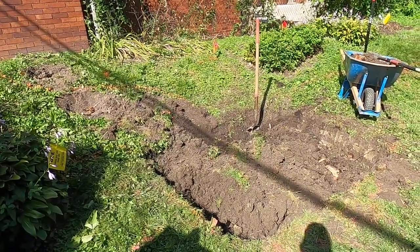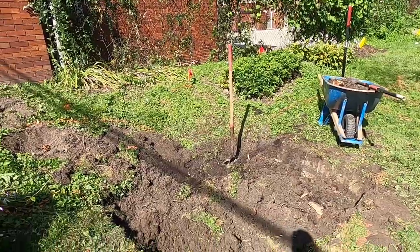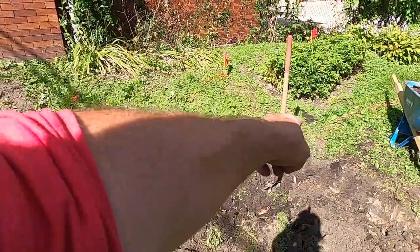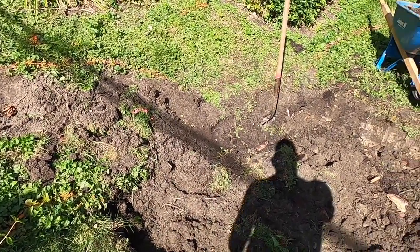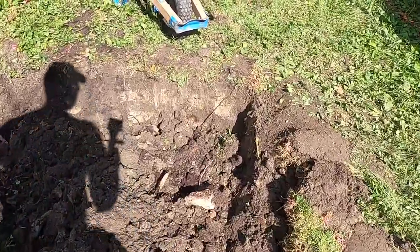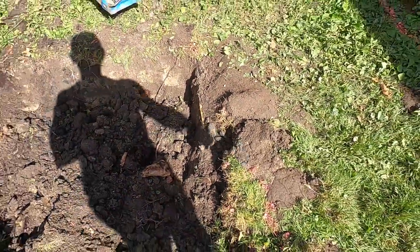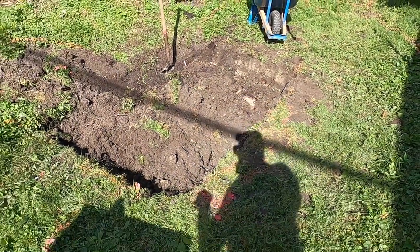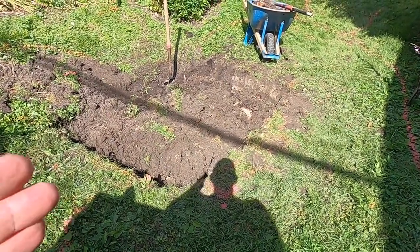We've hit our first snag. Like a wise man once said, life without problems is the definition of hell. So the utility companies have been out — we've got electric and cable up there and a gas line running along here. Initially we set our basin on this side of the gas line, but right down in here that's where the gas line is — it's about seven or eight feet away.